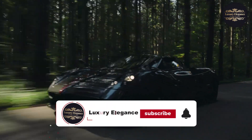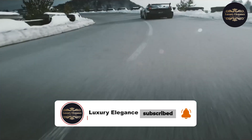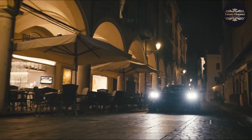If you enjoyed this video, don't forget to like, subscribe, and share our channel for more exciting content like this. And remember, the passion and ingenuity behind these incredible machines serve as a constant reminder that dreams can become reality.